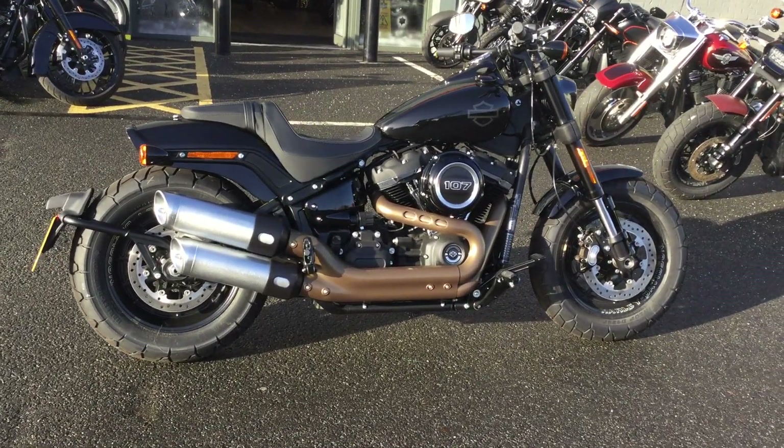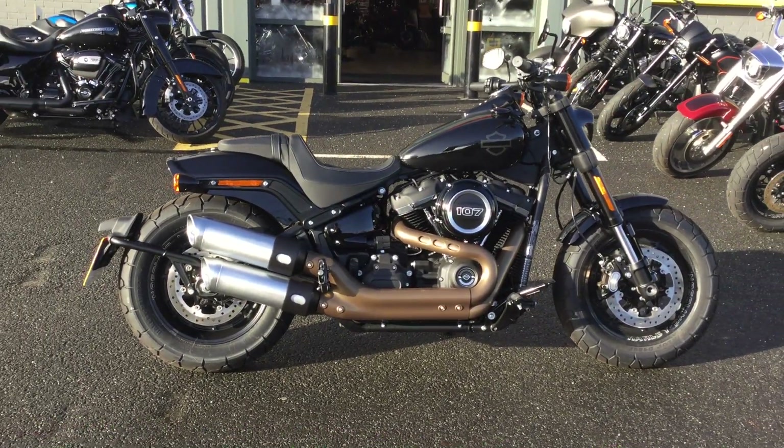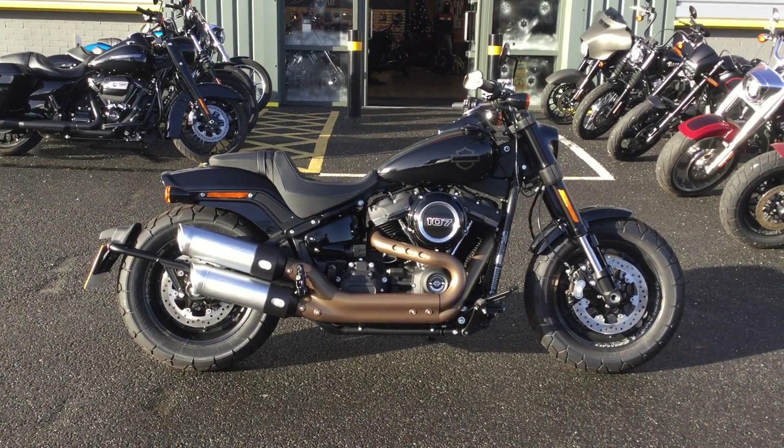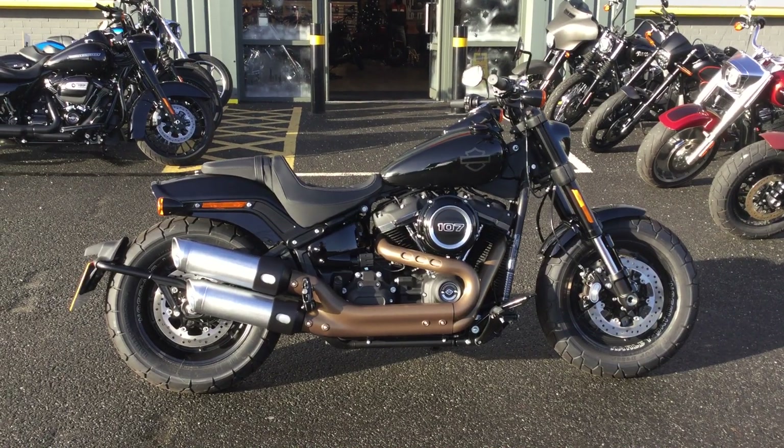At Oxford Harley-Davidson we accept all major motorcycle brands in part exchange, and we're also able to offer competitive finance through both hire purchase and PCP with Harley-Davidson finance.